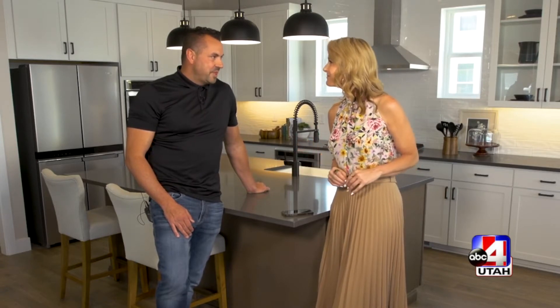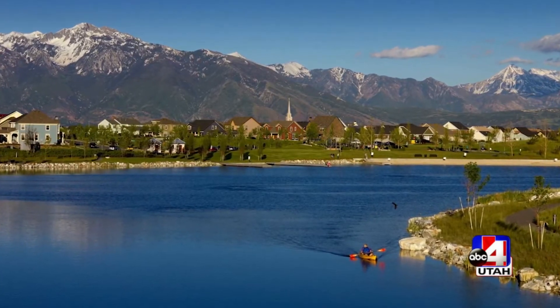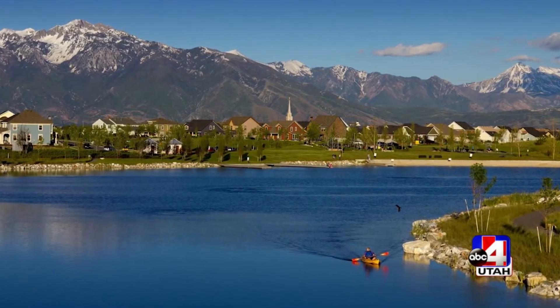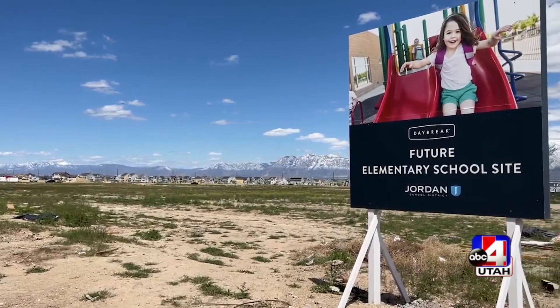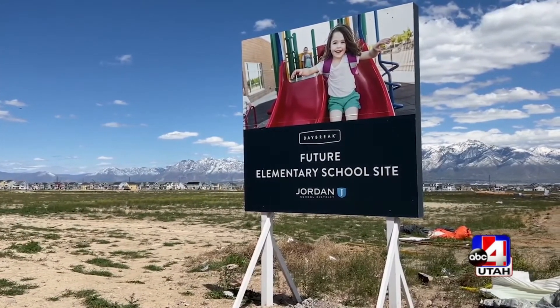When you say Daybreak, people know the amenities, but let's go through a couple. I live in Daybreak — there's a lake that I love, we go out on paddle boards a lot and take the kids out kayaking. There's also over 50 parks, so we'll take the kids out on bike rides and explore. You come to Daybreak for the schools — wonderful schools in the Jordan School District. There's one being built right outside this model, and just countless amenities. It's a wonderful place to raise a family.